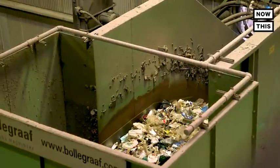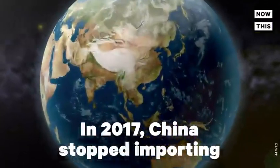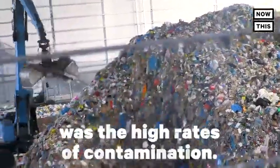Contaminated recycling makes it harder for processors like Sims to sell what they collect. In 2017, China stopped importing post-consumer plastics from the U.S., and one of the reasons was the high rates of contamination.